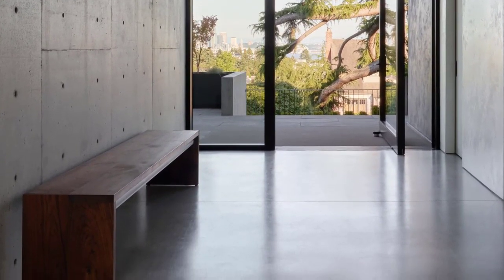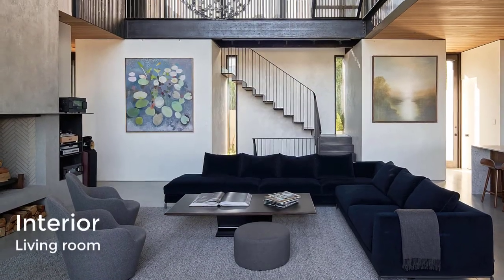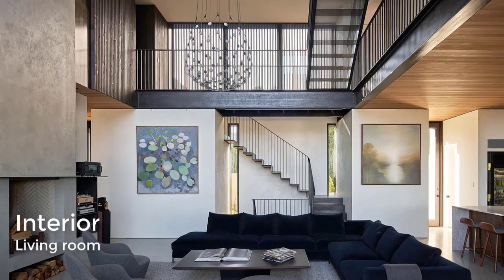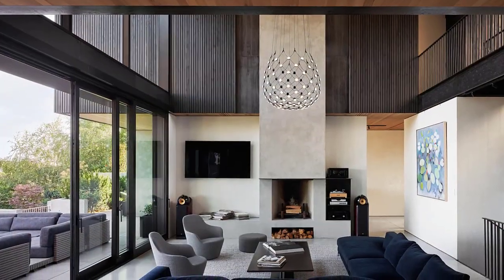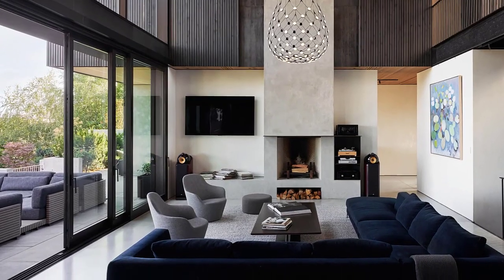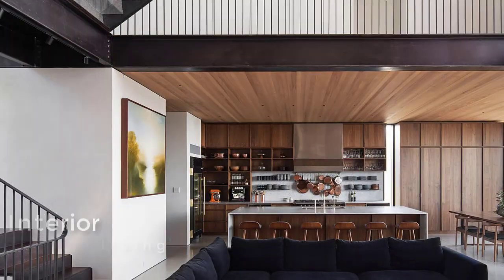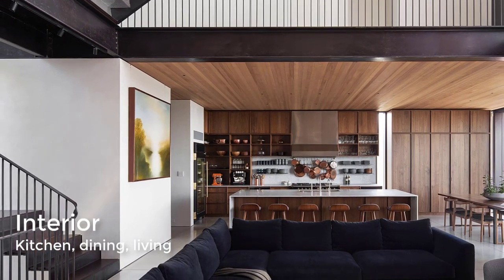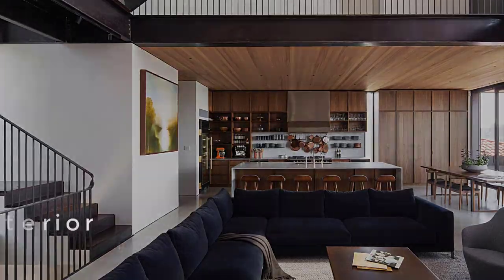The large entry hallway leads directly into a spacious open plan, with double-height ceilings and a wood-burning fireplace and chimney that extends vertically through the space. The double-height living room has lots of mirrors, bringing natural light into the house as well as providing views of the city outside.